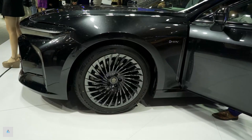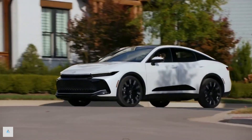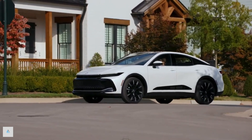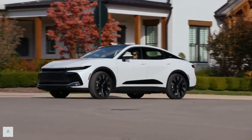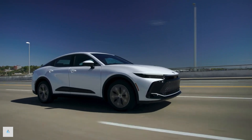All models come standard with eight-way power-adjustable front seats with heat, dual-zone automatic climate control, and ambient interior lighting. Limited and Platinum trims add a panoramic sunroof, leather upholstery, and ventilated front seats.